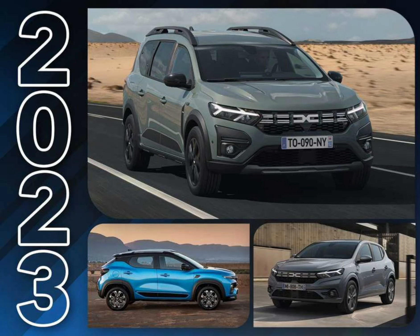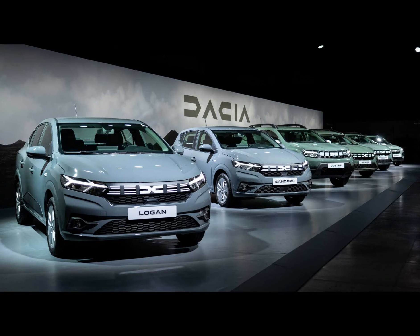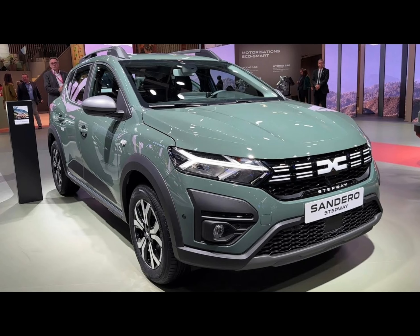The no-frills Dacia Sandero has been updated and builds on its core values of practicality and outstanding value for money. Just don't expect much in the way of equipment. What's good: value for money is tough to beat, the interior is spacious and impressively practical, and it's expected to hold its value well.